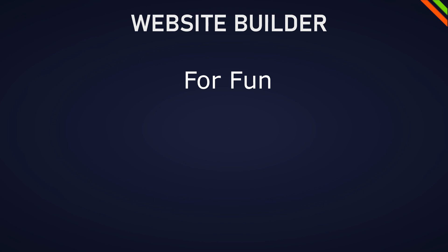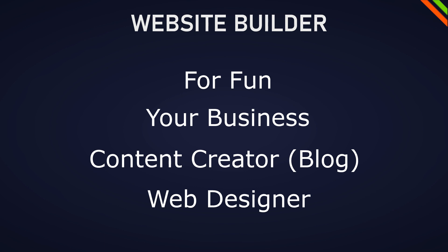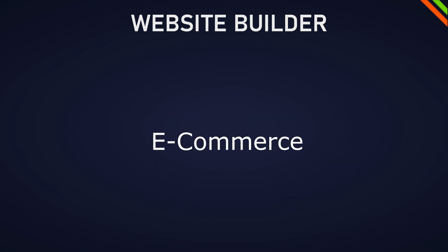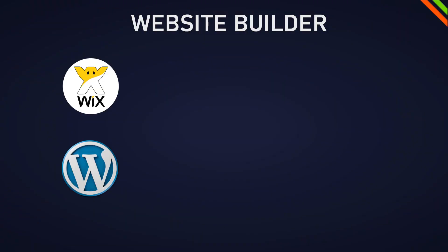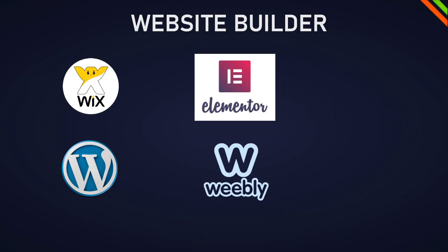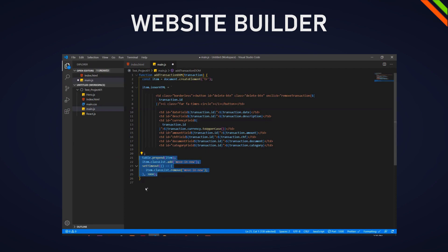In this video we'll have different categories for the different website projects you might have: for fun, your own small business, content creator or blog, and web designer with clients. We will not cover e-commerce sites — that's a whole other topic. The tools we're going to look at are Wix, WordPress with and without plugins like Elementor, Weebly, Webflow, and Squarespace. I'll also share where it's best to just flat-out program your website. For most of these tools you don't need programming skills at all.